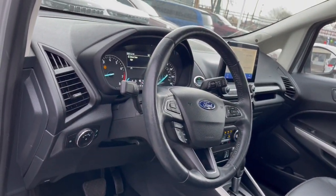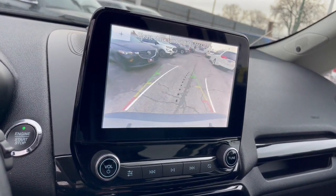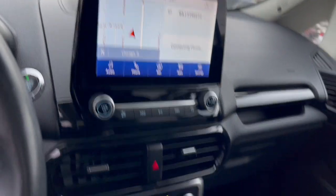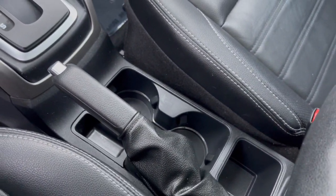Apple CarPlay and Android Auto, keyless entry, navigation system, sun and moonroof, heated mirrors, satellite radio, fog lamps, steering wheel audio controls, electronic stability control, aluminum wheels.